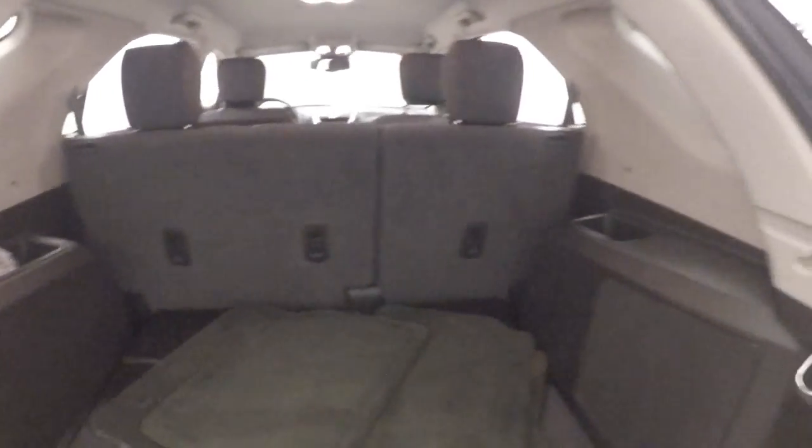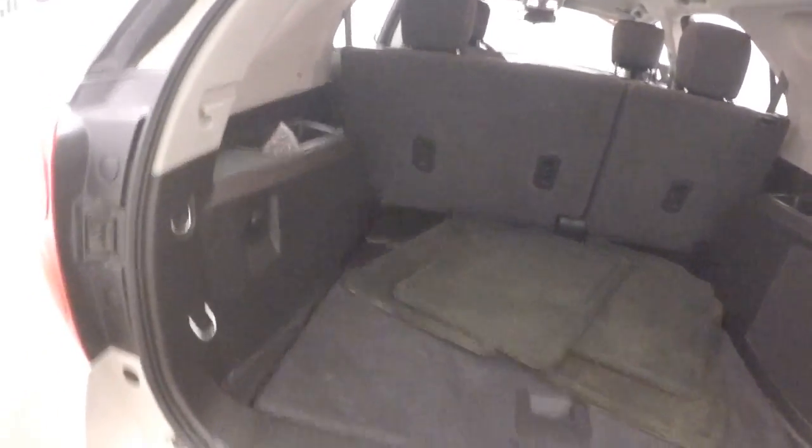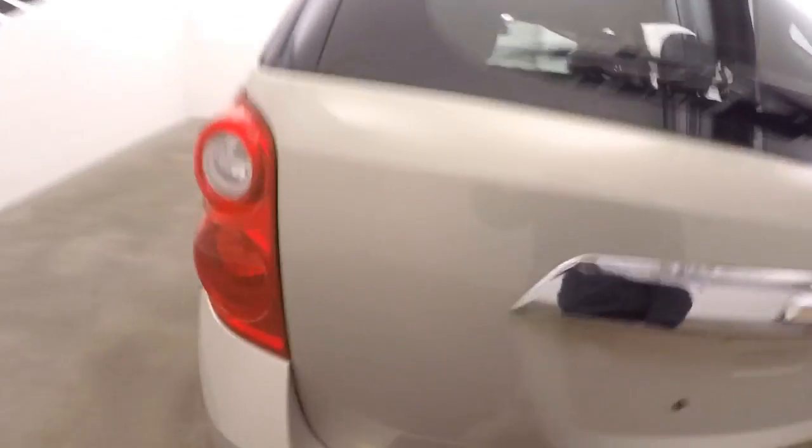Plenty of space in the back, plenty of room, and plenty of basic controls on the door.